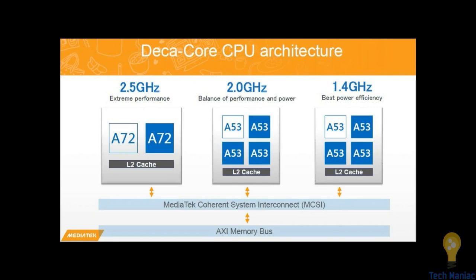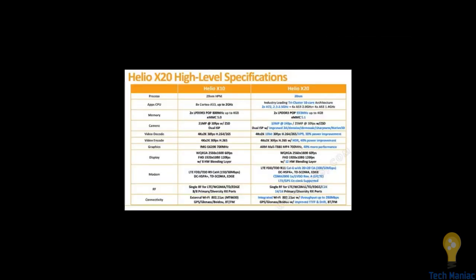The deca-core MediaTek Helio X20 has a 2.5 GHz Cortex-A72 chipset, which is pretty new and pretty powerful. There's a dual-core setup of A72 clocked at 2.5 GHz, another two cores are Cortex-A53, with one clocked at 2 GHz and the other at 1.4 GHz — for best performance and battery efficiency. For extreme performance, the top cores are always there. The new processor has a 20-nanometer architecture and 10 cores.